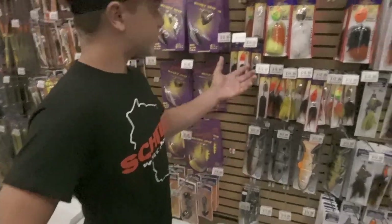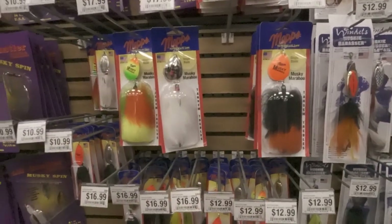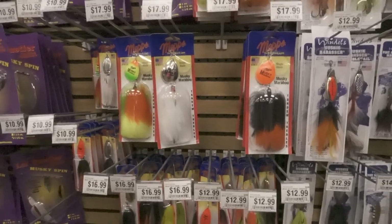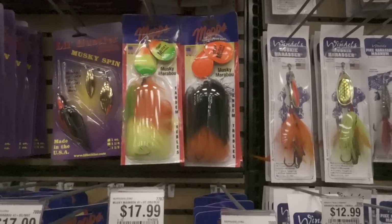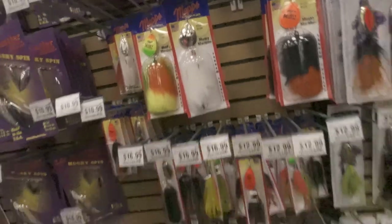We got some maps here — casual bucktails, got marabus. Those marabu bucktails aren't bad — they flair, especially on a single. I'm not always crazy about doubles on marabu because it sucks the material back up in, but when it comes to the singles, they work good.